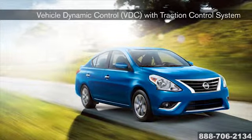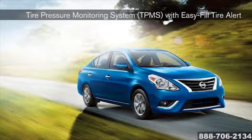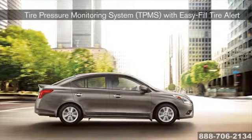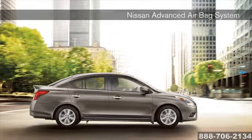Protect your most precious cargo in the Versa with the standard Nissan Advanced Airbag System. Plus, feel safe no matter where the road takes you with the vehicle dynamic stability and traction control system, continuously monitoring your steering and braking actions.